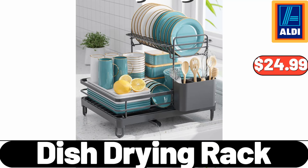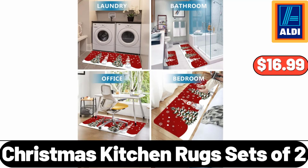Please don't forget to like the video, really appreciate for everything. Christmas Kitchen Rugs Sets of 2.